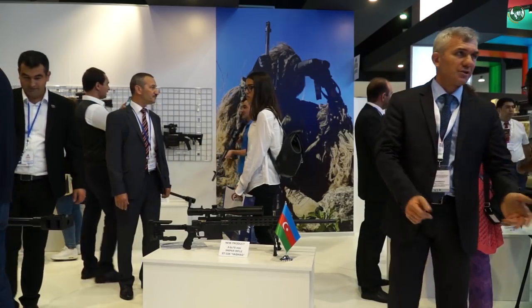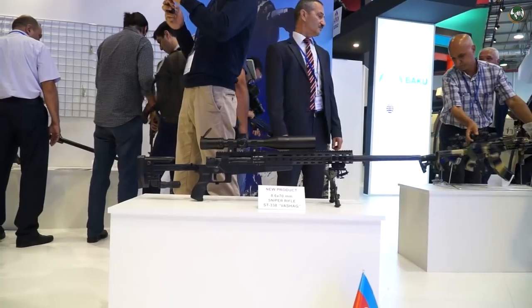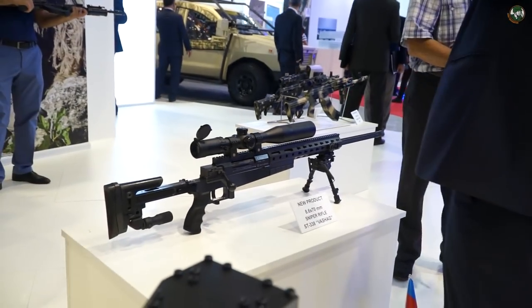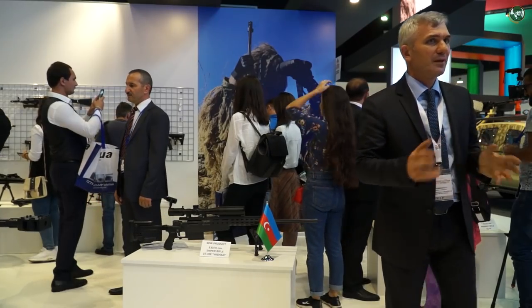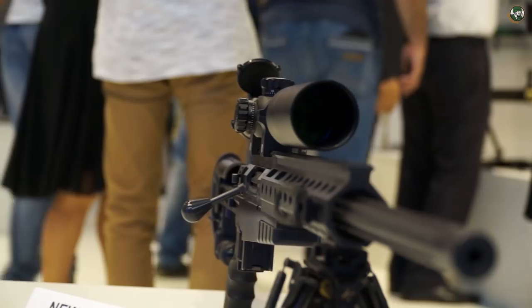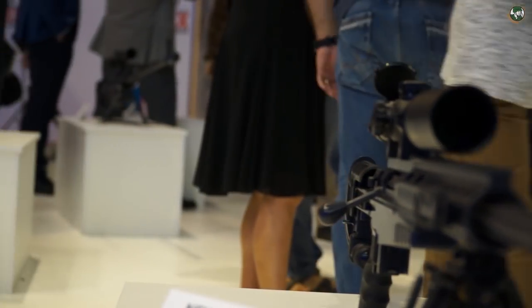Leupold, Swarovski, and Nightforce optical sights can be used depending on the request. The weapons are constructed according to NATO Picatinny rail standards and can accept various types of tactical equipment.